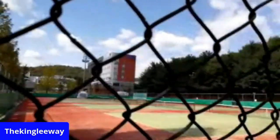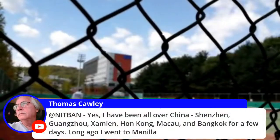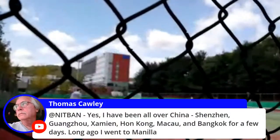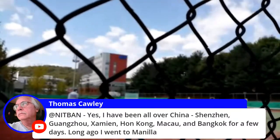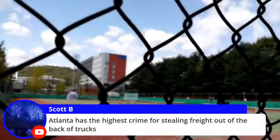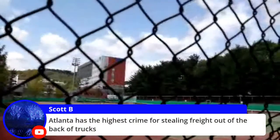For a nice campus like this, they should be well kept up. Thomas has been all over — Bangkok, Manila. Atlanta has the highest crime of stealing freights out of the back of trucks — wow.